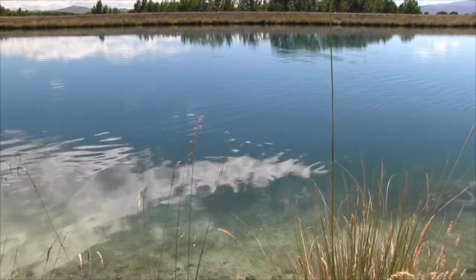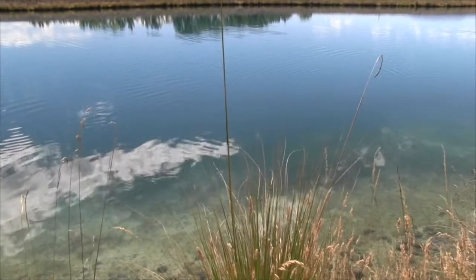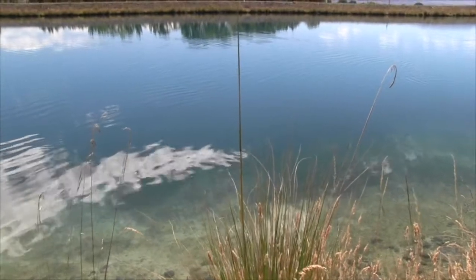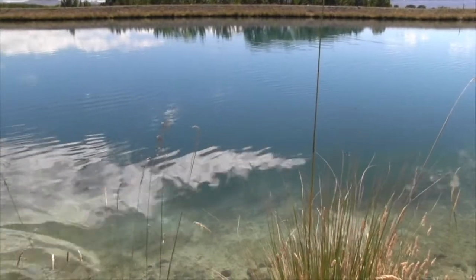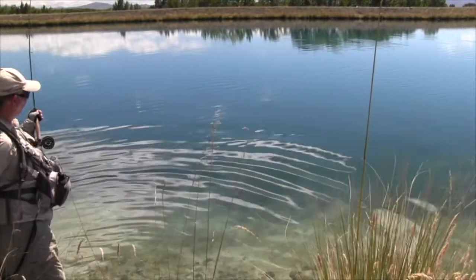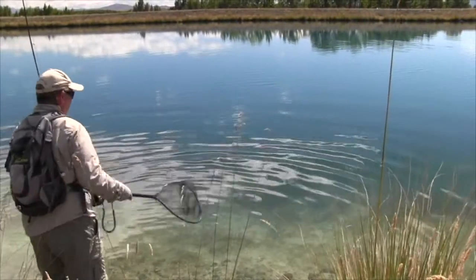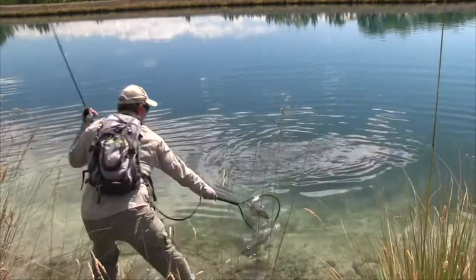I mean, New Zealand has got everything from lovely little spring creeks to incredible lakes that I essentially think in the South Island don't get fished as often as they should. But then you've got systems like this which are just great for fishing and they're loaded full of fish. We'll get him in here now — nearly right.